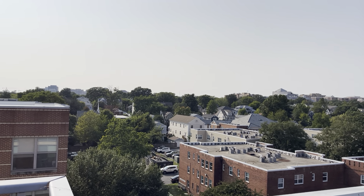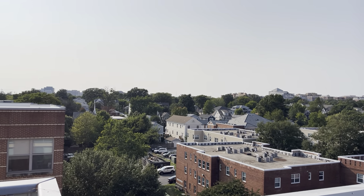Thank you for touring 2201 Pershing's two-bedroom, two-bathroom R floor plan.